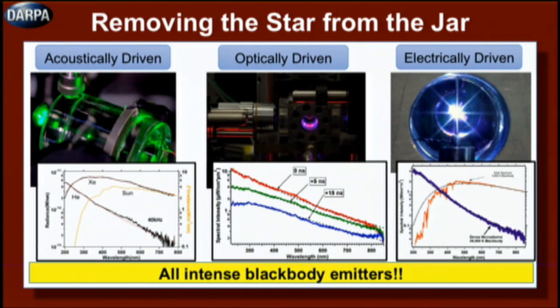I was able to recreate this sonoluminescence plasma in three different ways. The first was acoustically driven, using sonoluminescence and studying the light emitted. The next was optically driven — by focusing an intense femtosecond laser pulse into a high-pressure gas, you're able to ionize and heat up this plasma to the same conditions. And finally, I took it one step further and tried to do this electrically, which is no more than a spark discharge in a high-pressure gas. In all three cases, we are able to reach the same temperatures, the same densities, and achieve the same flashes of light.